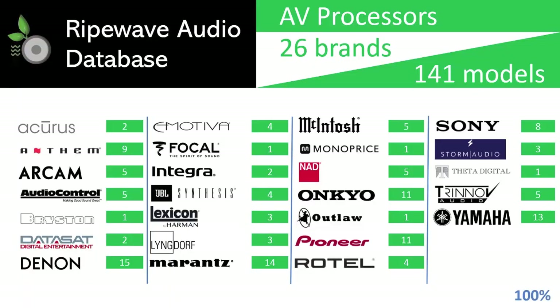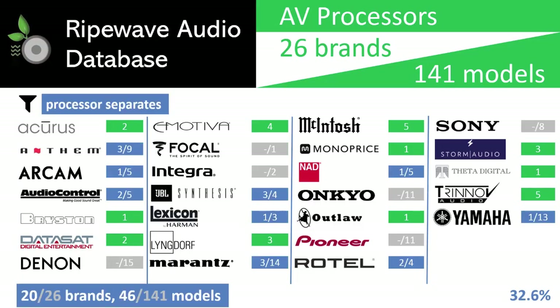To make this easier, we will filter down that data to a more manageable list. The first filter we will apply is to remove receivers — processors with internal amplification. As you can see after that filter was applied, we eliminated some of the most popular brands and a large quantity of the lower cost models where receivers dominate. Well-known consumer brands Denon, Onkyo, Pioneer, Integra, and Sony don't offer processor separates.